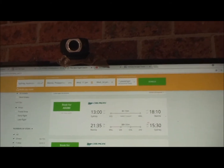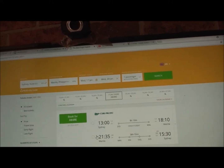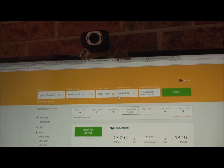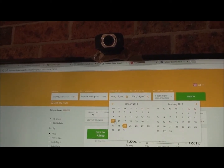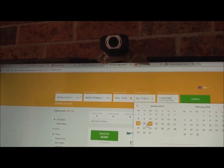For that particular day, Cebu Pacific is showing a direct flight outbound but a longer flight on the return for 690 Australian dollars, or for a little bit more — 705 dollars — you can get a direct flight both ways with Cebu Pacific. Not too bad.